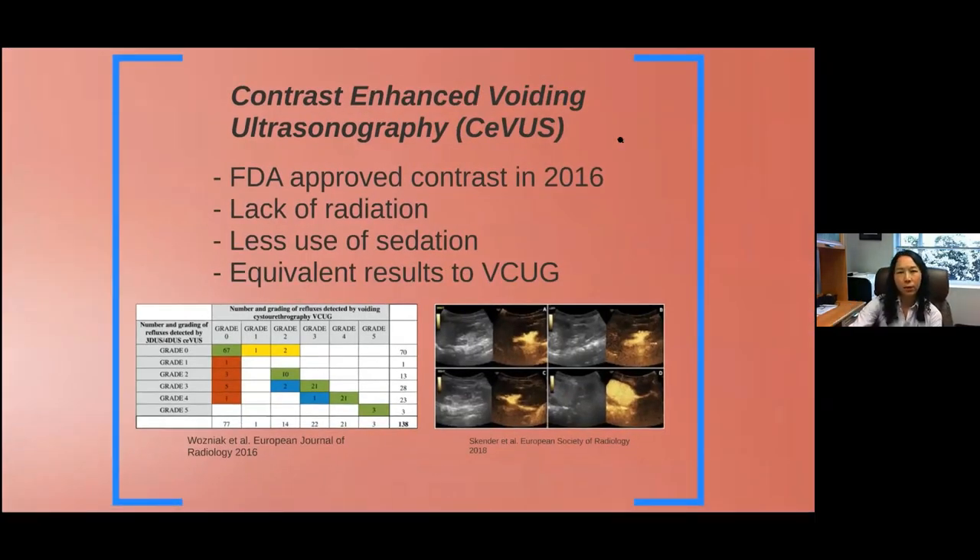This is a newer modality — contrast enhanced voiding ultrasonography, or a ceVUS study. We started doing this at UVA in the past year or so. The contrast detectable by ultrasound was recently FDA-approved in 2016. The benefit is that it lacks radiation, uses less sedation since patients can be right next to their parents without a fluoroscopy machine hovering over them — though you still need a catheter to instill the contrast. Ideally the results are equivalent to a VCUG study.